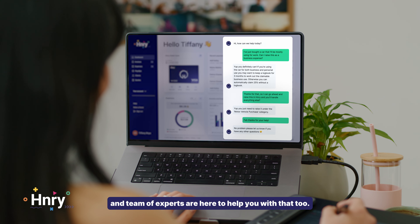And remember to check out what can be a tax deduction — it might be more than you think. If you're not sure, our range of resources, guides, and team of experts are here to help with that too.